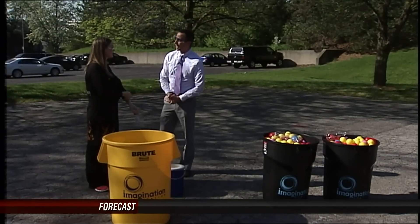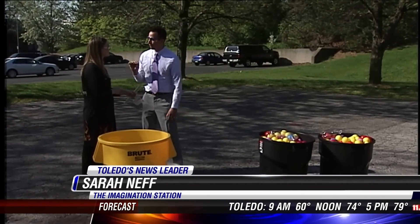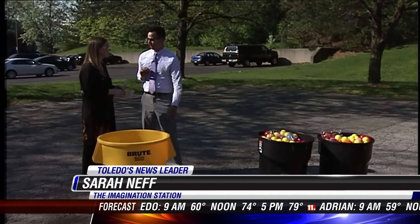Hi, good morning to you. Welcome back into WT11, your day. We join Sarah Neff outside from the Imagination Station. Sarah, we're going to be talking about a fun and exciting experiment. It always starts with liquid nitrogen, doesn't it?